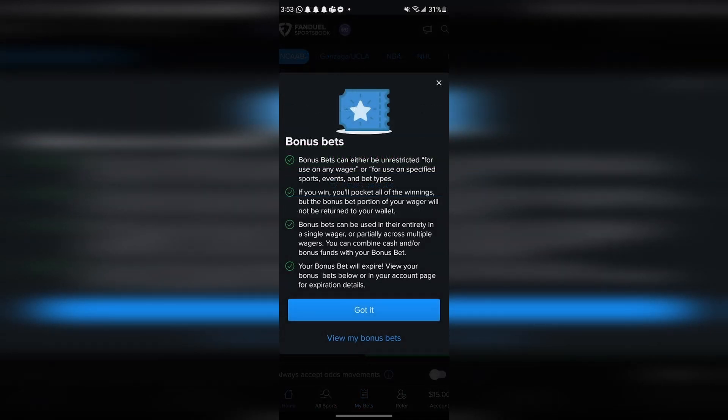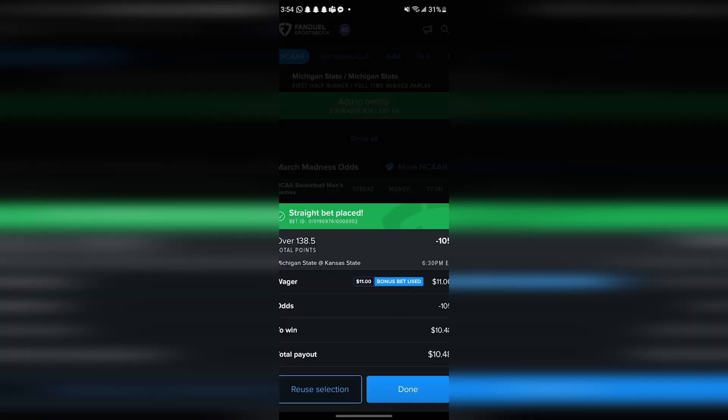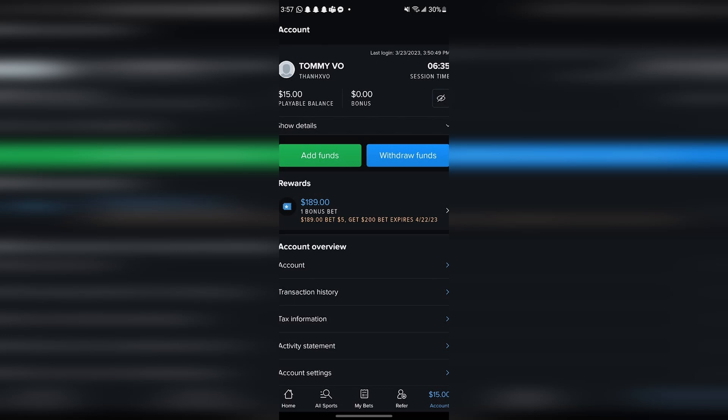I'm currently using the FanDuel link, which is pretty cool. Essentially I deposit $15. I know this may sound like a scam, but I was pretty skeptical myself — they are literally giving you free money. I deposit $15 and they give me a $200 bonus. When I started betting, I'm just betting off the free $200. You cannot cash out their $200 and just run away with it — the point is for you to interact with the app. If you win, you get to keep the winnings. You can use that $200 to bet; if you win $200, you can keep it. But if you lose that $200 during your bets, that's not really your money to begin with.